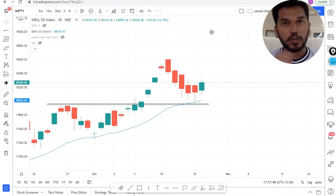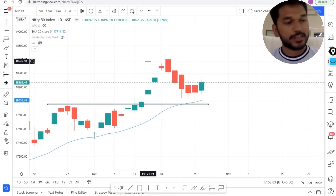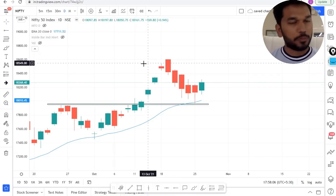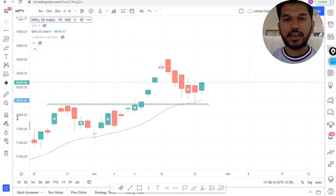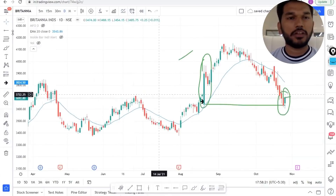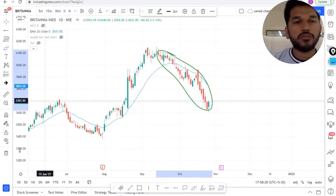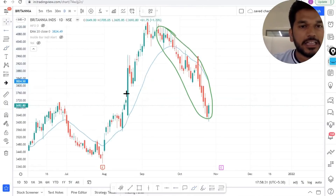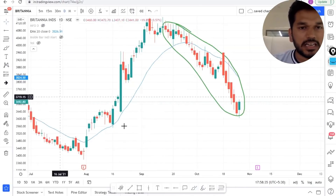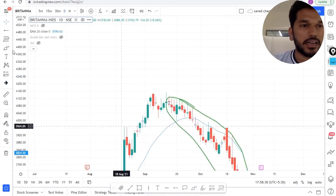Let's look at some stocks giving us the same sort of price action. Since Nifty is giving a retest, I will be looking at stocks also giving a good retest. The three stocks on my radar for pullback trading are Britannia, Marico, and Vedanta. Let's start with Britannia — at this point, when you look at the sell-off, it seems like a very weak stock. However, try to identify this particular big green candle, which suggests very strong buyers.